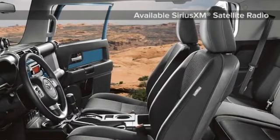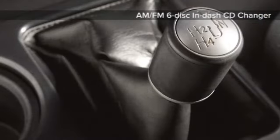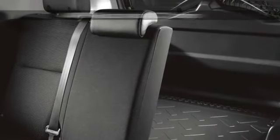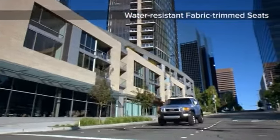The FJ Cruiser's interior is made to support your lifestyle with heavy-duty all-weather flooring and tough fabric that helps protect every seat. Yet with the technology and convenience you've come to expect to stay connected to the world, the FJ Cruiser arrives with Toyota's safety and peace of mind.